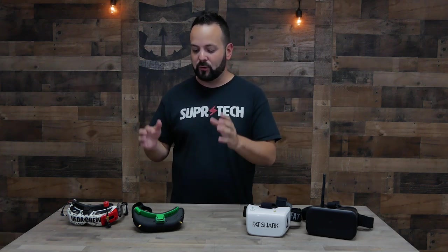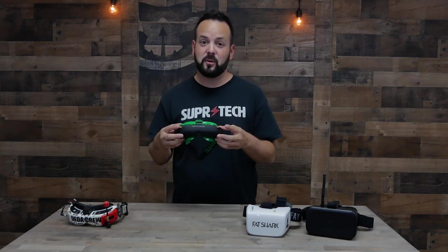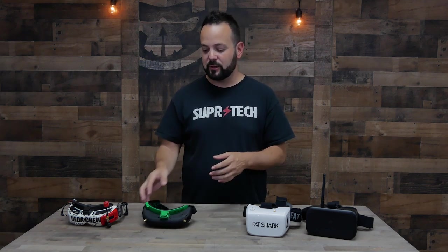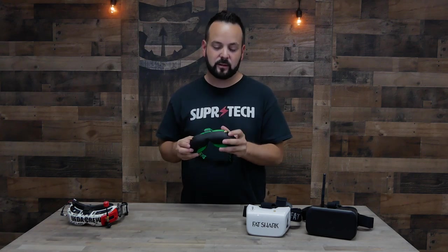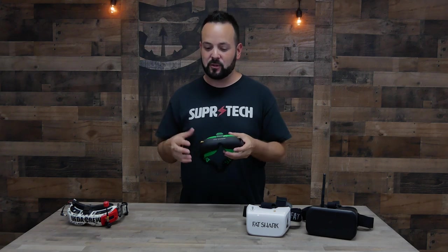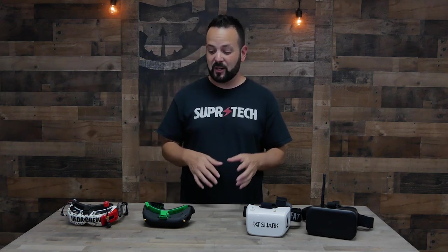Both of these goggles come with a built-in receiver and diversity built in, so you'll be able to plug two antennas into them right out of the box. One advantage of going with the Attitudes is you can actually replace the receiver module — you can pop it out and put a Rapid Fire or other upgrade module in. Slight edge to the Attitudes for that, but for $300 either the Attitudes or the Commanders are a really good choice.